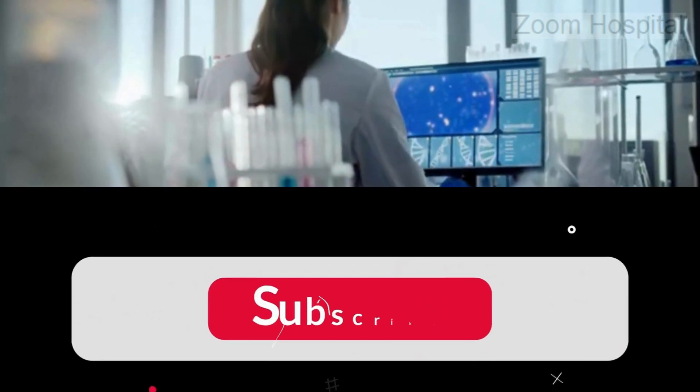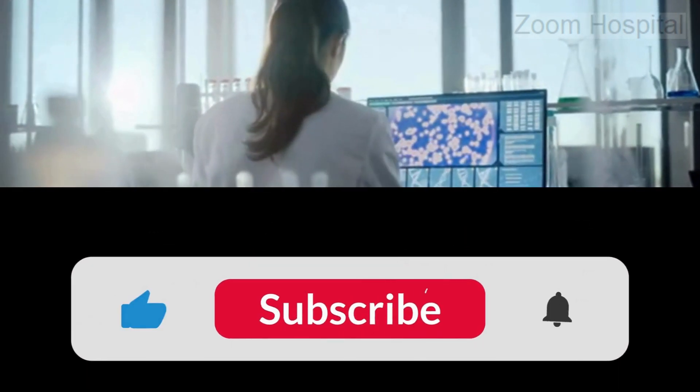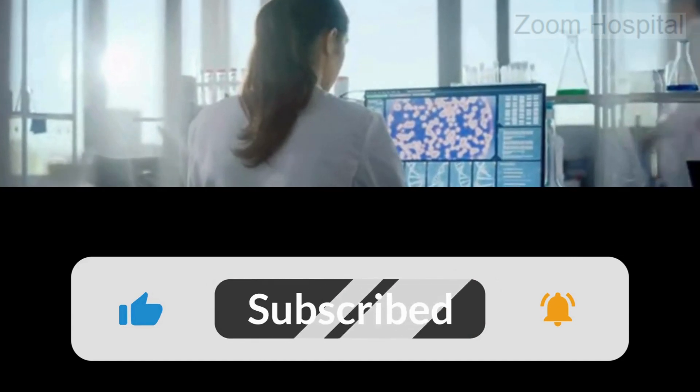Kindly subscribe to our channel and hit the notification bell so that you can be notified any time we release a new video with life-saving medical information. You can contact us via the link in the description below for any medical inquiry.